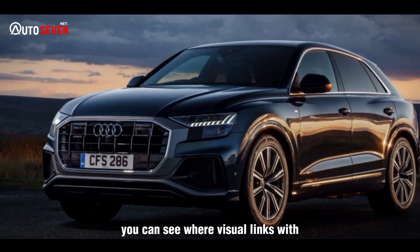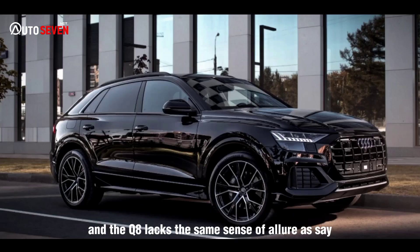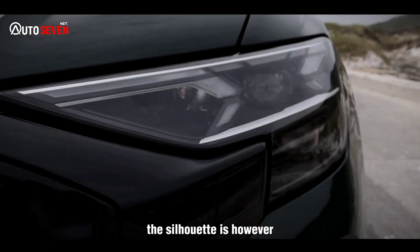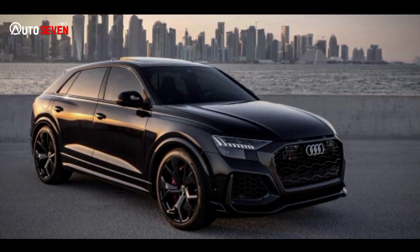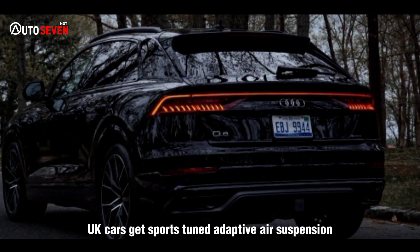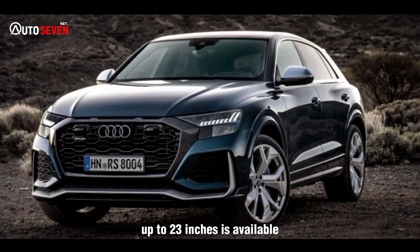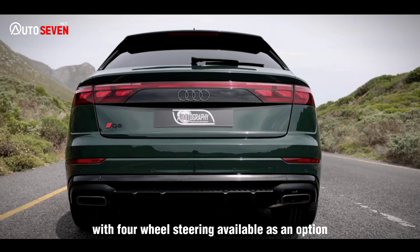You can see where visual links with the original Quattro have been attempted, but few of them really hit home, and the Q8 lacks the same sense of allure as, say, the Range Rover Velar. The silhouette is, however, more elegant than alternatives from Mercedes, BMW, and Porsche. In terms of mechanical hardware, UK cars get sports-tuned adaptive air suspension and 21-inch alloy wheels as standard — up to 23 inches is available — with four-wheel steering available as an option.